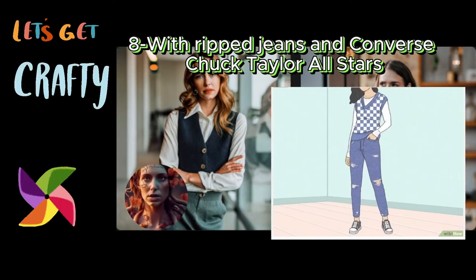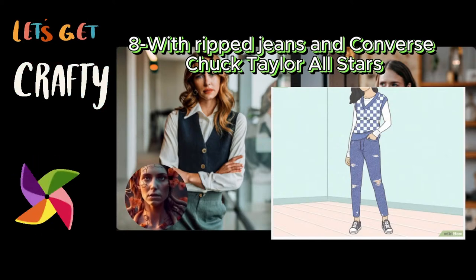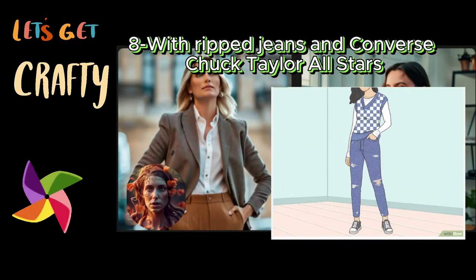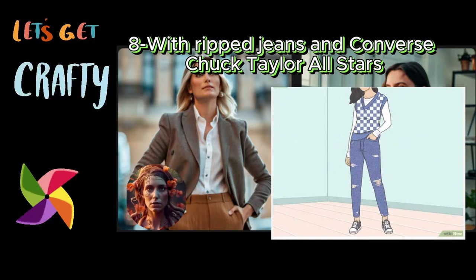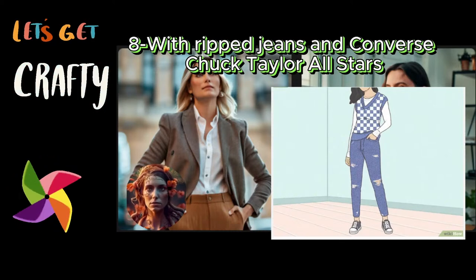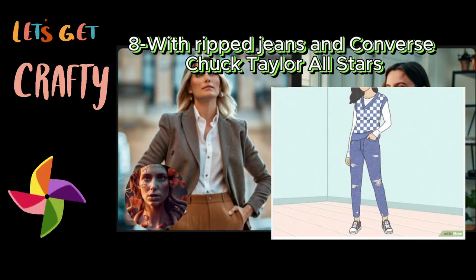Eight: with ripped jeans and Converse Chuck Taylor All-Stars. Rock a checkered sweater vest with these pieces to stay laid back. Jump for any ripped jeans that call out to you — skinny, flared, or baggy types all work. Choose any argyle sweater vest with a checkered pattern, and make sure it's color-coordinated with your shade of jeans. Then, throw on a pair of Converse Chuck Taylor All-Stars to keep things extra chill. For sophisticated street fashion, layer a black and checkered sweater vest over a long-sleeved black thermal, and accentuate with acid-washed jeans and white shoes.